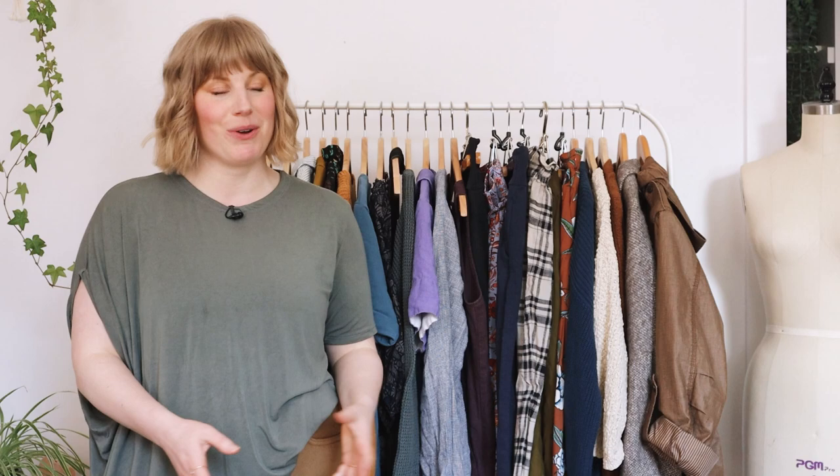Hi everyone, welcome to another capsule wardrobe video. Here I have my spring capsule, and this capsule wardrobe marks a bit of a turning point, a new era. The last few years, both with being a new mom and with everything happening in the world, my wardrobe has been so focused on comfort. But I found, especially in the last few months, we've been going out a lot more, my daughter's enrolled in activities, we've made more parent friends, I'm going to more work events and going out with friends more. I've just been feeling like my wardrobe is leaning a little more casual than I'd like, and I want to build it up again.